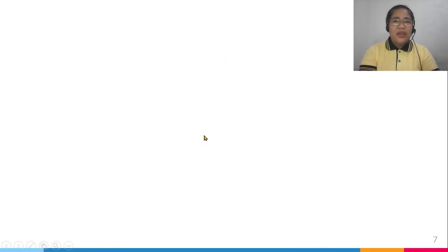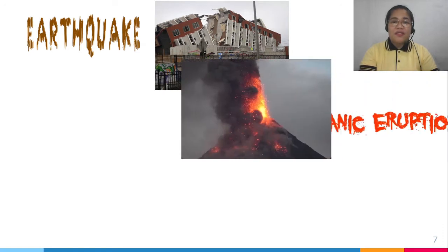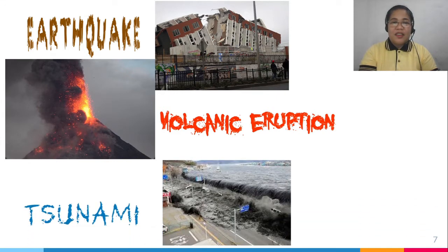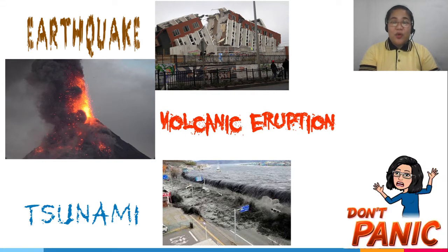How will you feel if you experience an earthquake in your area, or if you live near volcanoes or the seashore? Will you be scared? It's okay to be afraid, but don't panic. Because today, we will learn ways to ensure the safety and protection of our family and our community. Let's start.